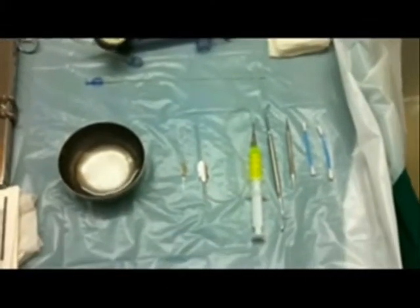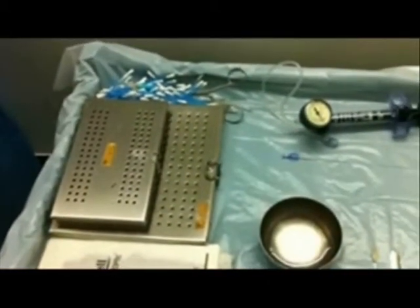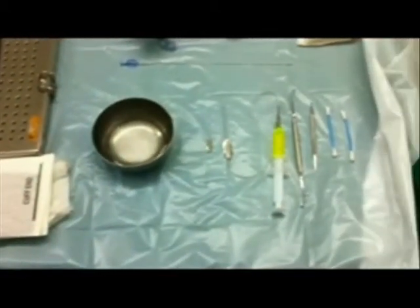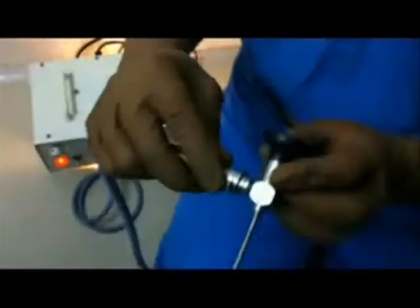This video shows the basic instruments required for performing a probing procedure and the two additional instruments — the inflation device and the balloon catheter — for performing balloon dacryocystoplasty. This is a Hawk zero-degree 2.8 mm straight sinuscope, or nasal endoscope, for pediatric use.